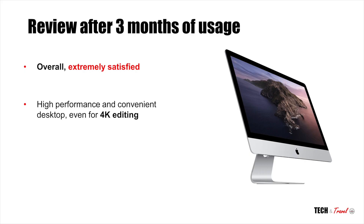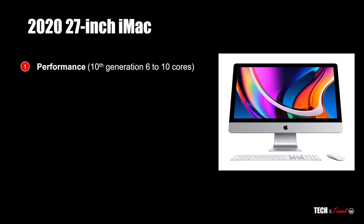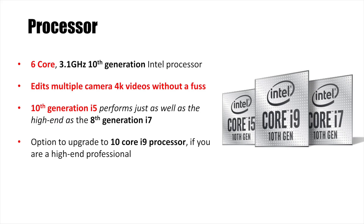I have now been using my Intel 2020 27-inch iMac for more than 100 days and here are the five key highlights. Starting with the performance, I went for the starting 6-core 3.1 GHz 10th generation Intel processor and it works without a fuss whatsoever.